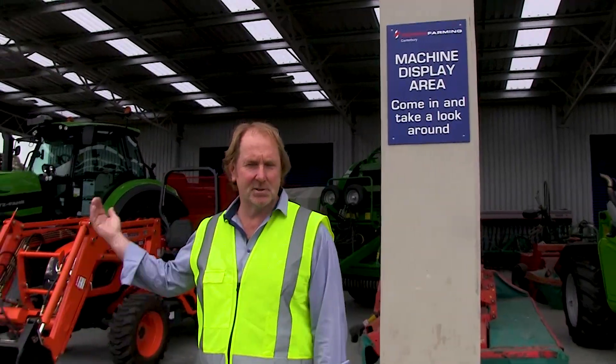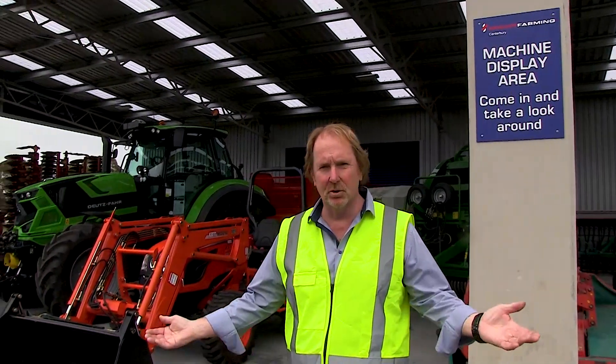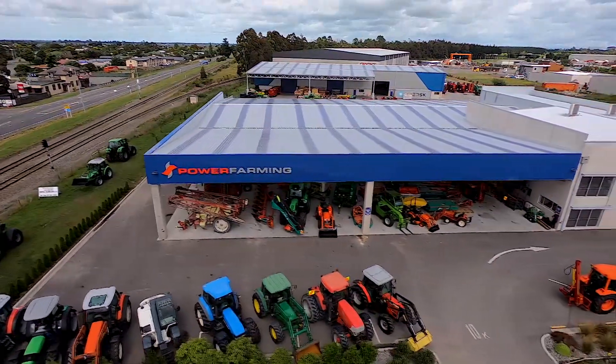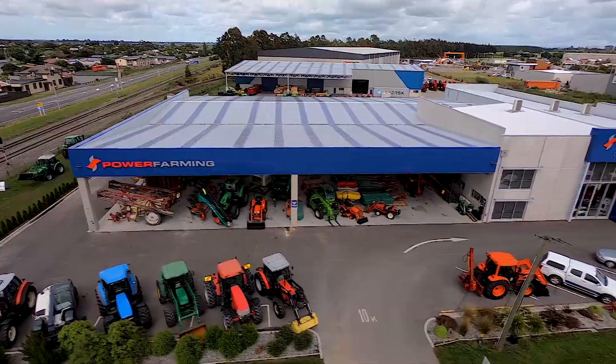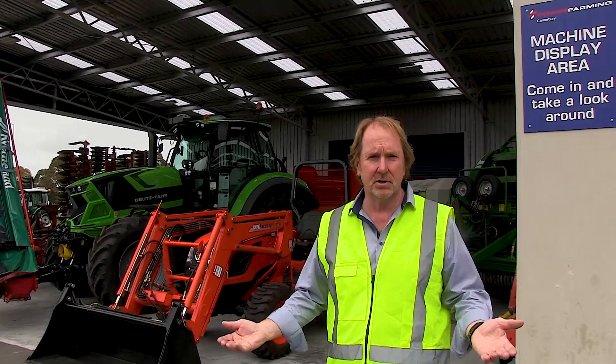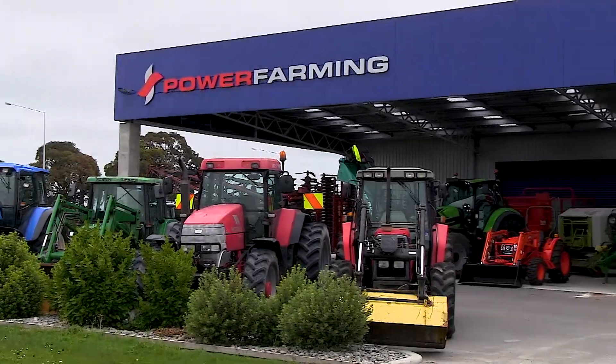Last but not least is our large display area behind me here where we keep all our new and all our used machinery out of the weather. It's great to come and have a look around down here under cover. So we've got great service, great parts, great machinery — we'd love the opportunity to do some business with you. Come down to Power Farm in Canterbury and see us. Thanks.